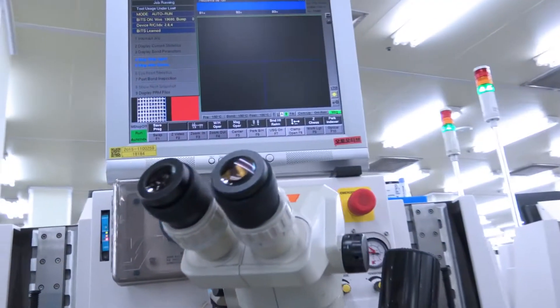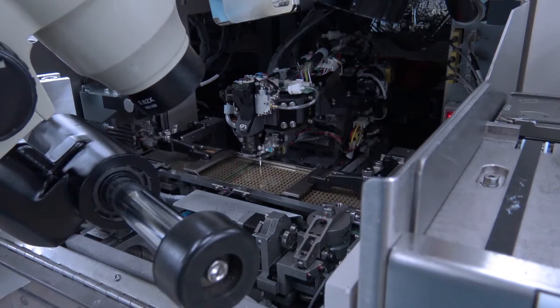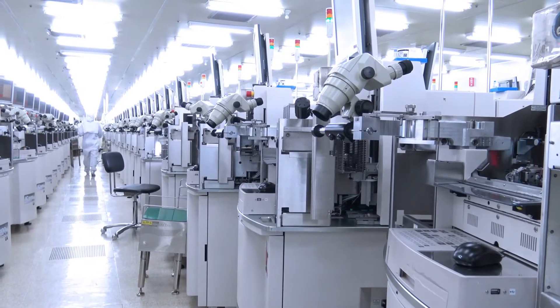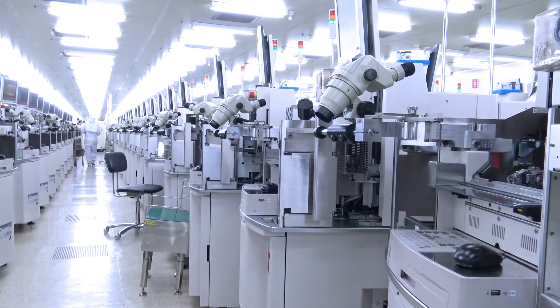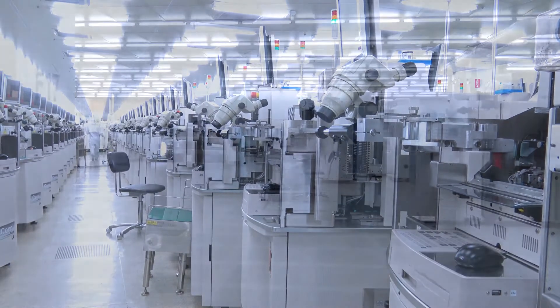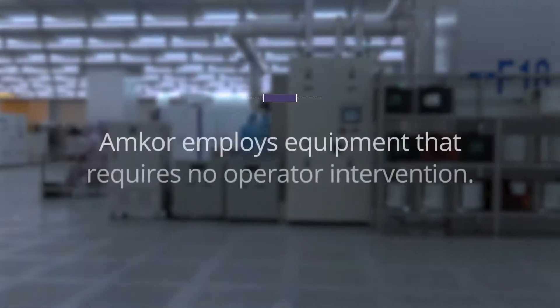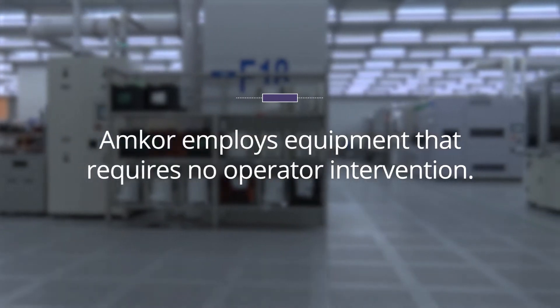To accelerate production, improve quality, and more easily ramp capacity, manufacturers should minimize human interaction, which could result in errors wherever possible. In addition to replacing paper-based workflows with automated solutions, Amcor employs equipment that requires no operator intervention.